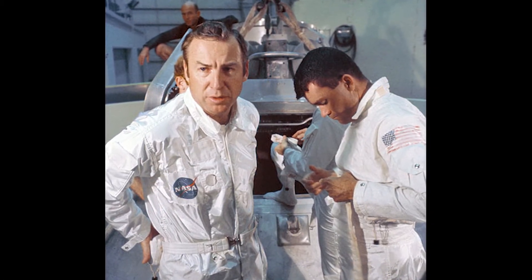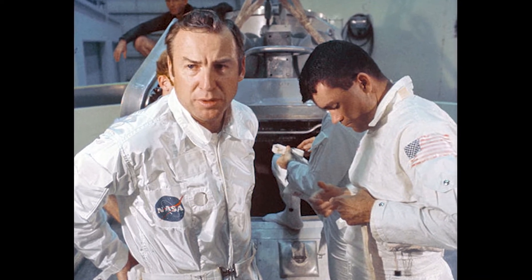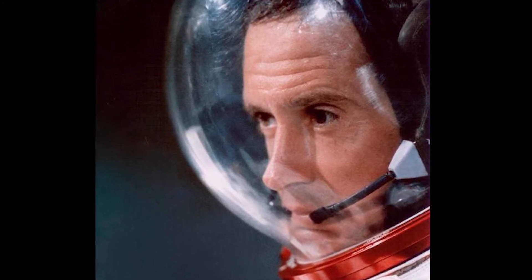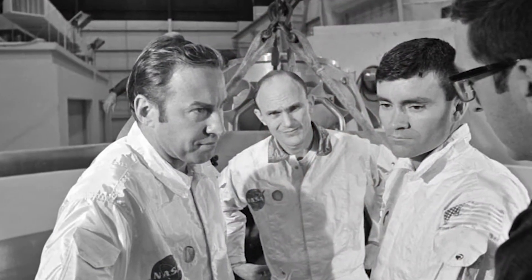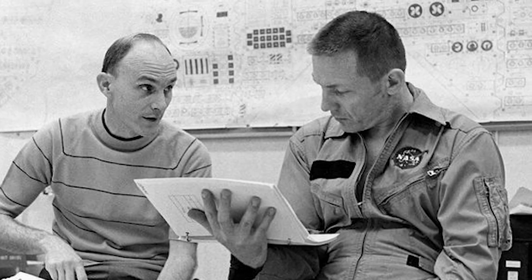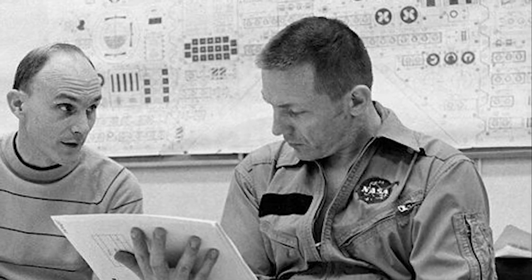According to Jim Lovell, preparations for the Apollo 13 flight went flawlessly. Set to launch on April 11, 1970, the crew hit a snag just a week before liftoff. Backup lunar module pilot Charlie Duke had been stricken with German measles and unwittingly exposed the Apollo 13 crew. Because Ken Mattingly had not had German measles before, NASA doctors worried he might fall ill during the mission and he was therefore bumped from the flight. Backup command module pilot Jack Swigert would move into the primary role.